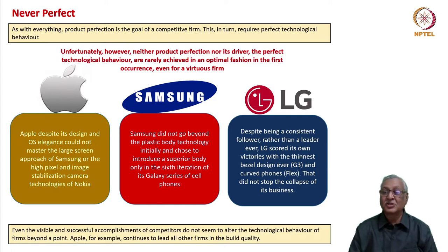LG has been a consistent follower — it has never been a pioneer. However, it scored its own victories with the thinnest bezel design ever in the G3 and curved phones in the Flex. That did not stop the collapse of its business. In this case, technological virtuosity was not taken to the fullest length of having commercial viability.